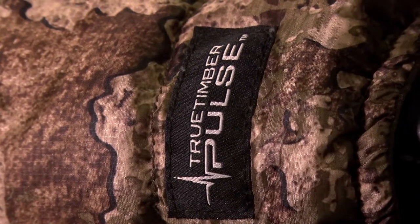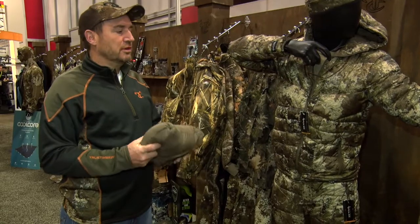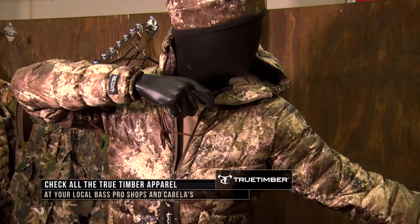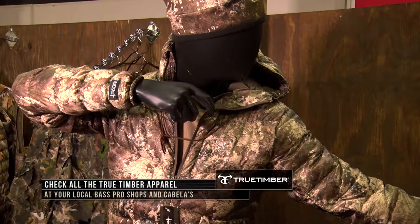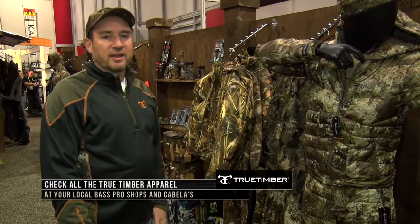This jacket is just another way that True Timber is taking clothing and making it more functional to what people really have going on in the woods, while also making cutting-edge products extremely affordable in the marketplace. I'm really excited about this garment — it's one of my favorites. Just check it out.